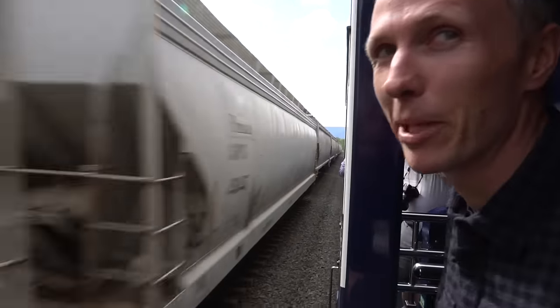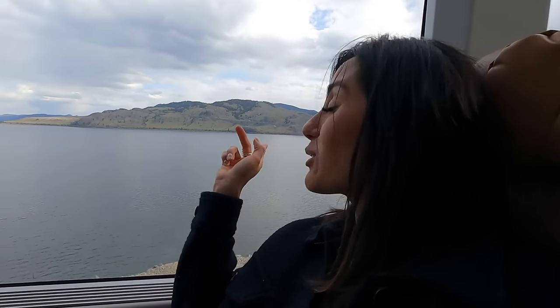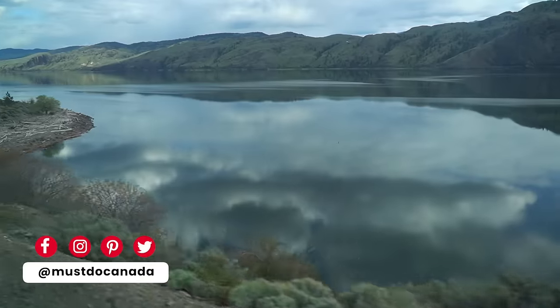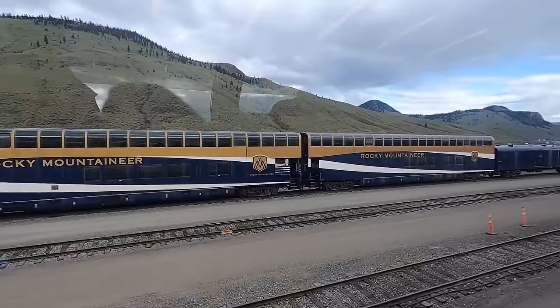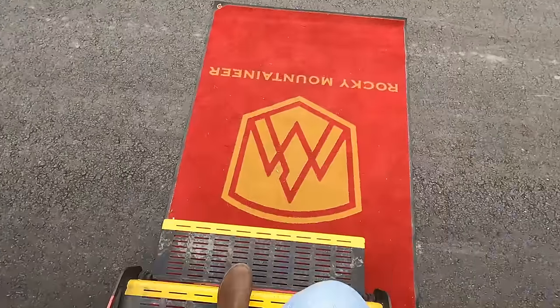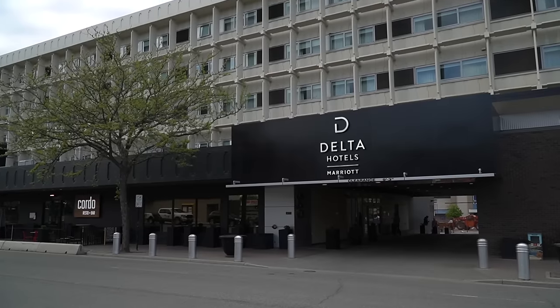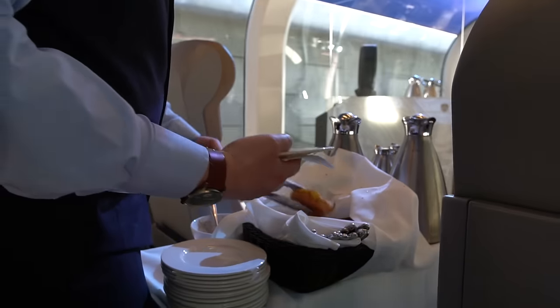I feel like I can pretty much touch that train. We're getting very close to Kamloops, and this is actually Kamloops Lake. It's 6:45 and we've made it to our hotel for tonight, the Delta Hotel. What a lovely day — the scenery was beautiful, lots of food and drinks, and the service was amazing.